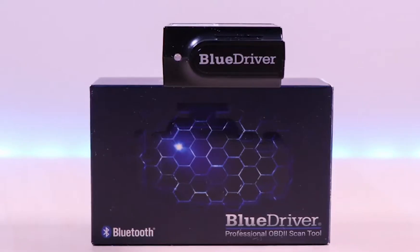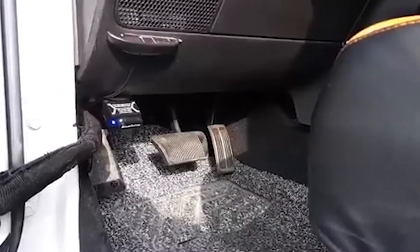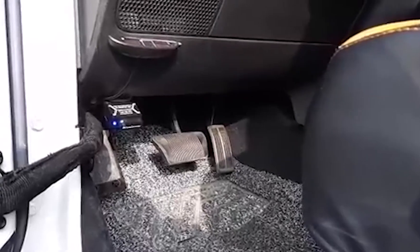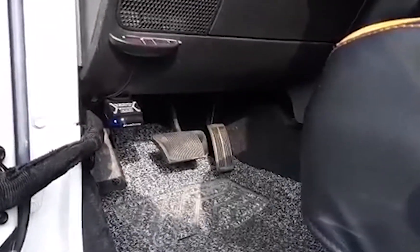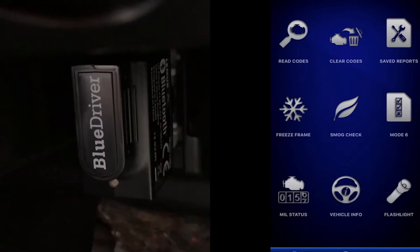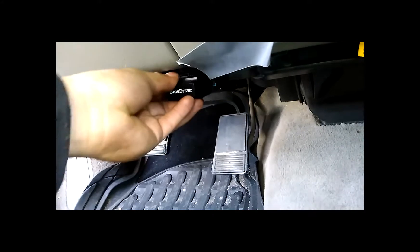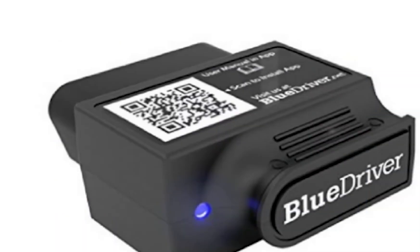Number 3: BlueDriver Bluetooth OBD2. The BlueDriver is by far the most popular car diagnostic tool on the market. This is mainly due to the intuitive OBD Bluetooth connection along with an Android and iOS smartphone application, which is used to read and clear error codes. Simply plug the Bluetooth OBD2 scanner into the port, let the blue light appear, and then connect it via the application. The stored error codes that you diagnose using the BlueDriver are checked against a database of six million verified fixes. If there is a match, the application may suggest a fix, which may eliminate hours of research and costly mechanics.